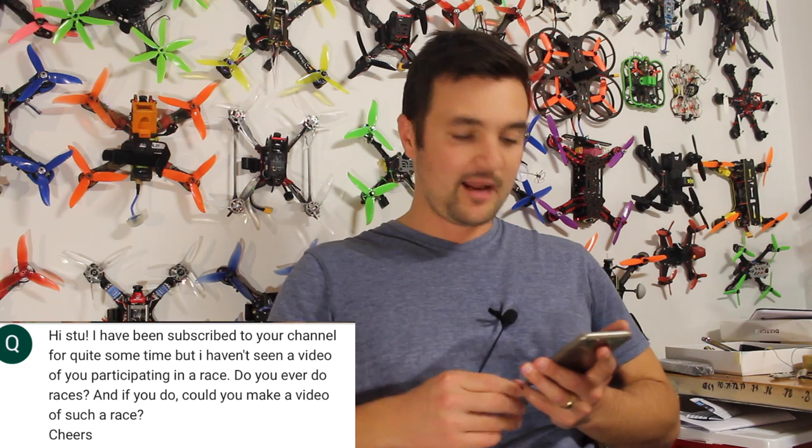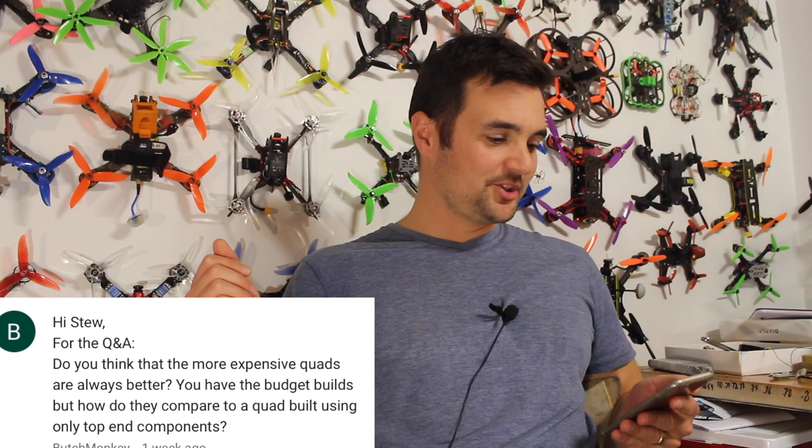From Quinton Moonen: 'I haven't seen a video of you in a race — do you ever race, and could you make a video?' You're right, and I love racing. I love track flying, but the problem with formal race days is you might be there all day and only fly three or four packs. Versus going to the UAV Futures test track where I can fly ten times as many batteries. I love flying more than I love waiting around for that one race — the waiting would absolutely kill me.